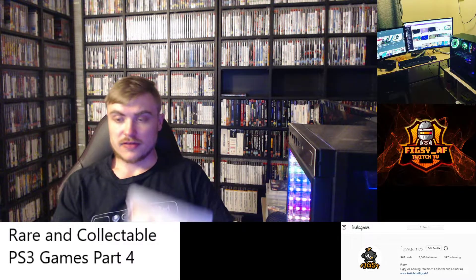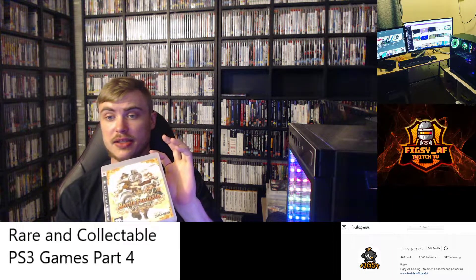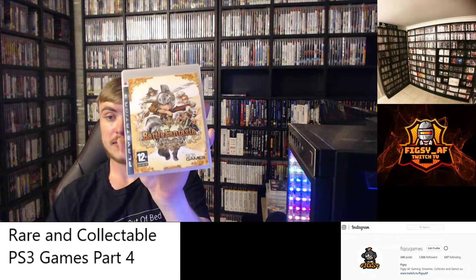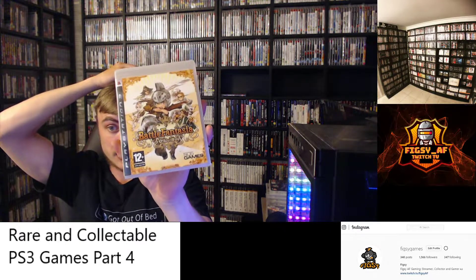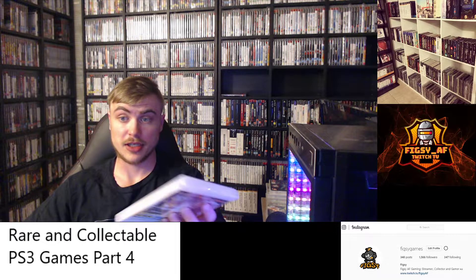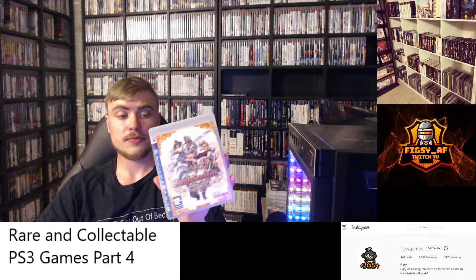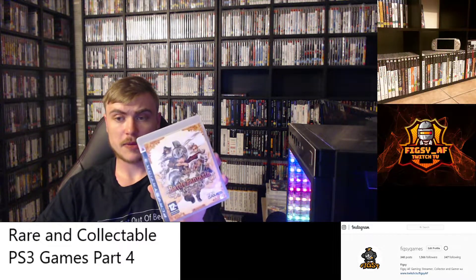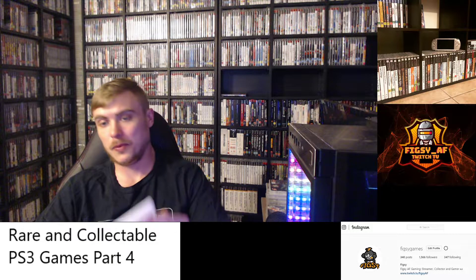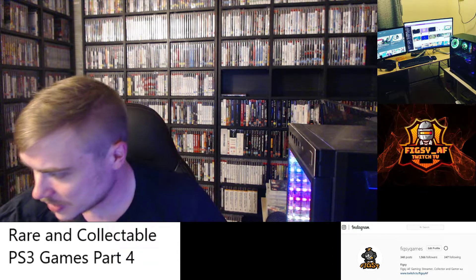Next we have Battle Fantasia. This is a PAL exclusive — it was only released in Europe and can be quite difficult to find. If you're in America or Australia, it's quite difficult to find as well. I was lucky enough to find my copy in the wild in my local town. I haven't looked online, but I can assume this wouldn't be a cheap game. It's a fighting game — I've played it once and quite enjoyed it.